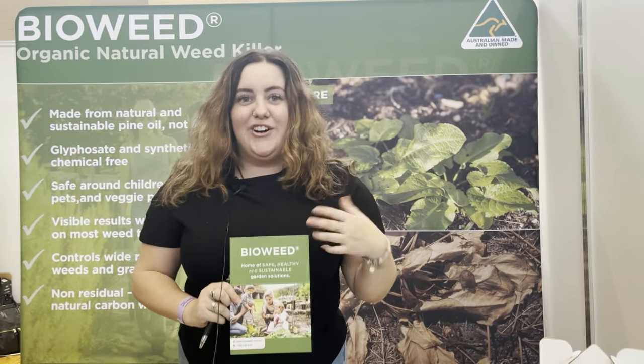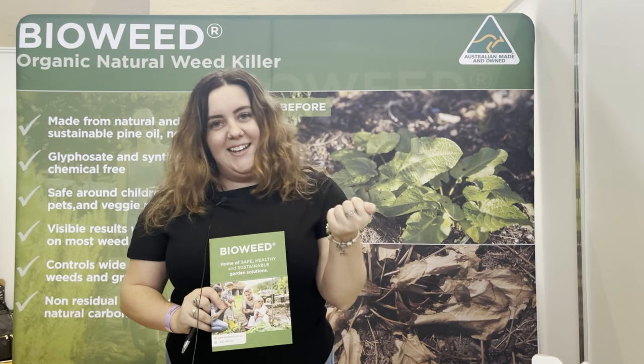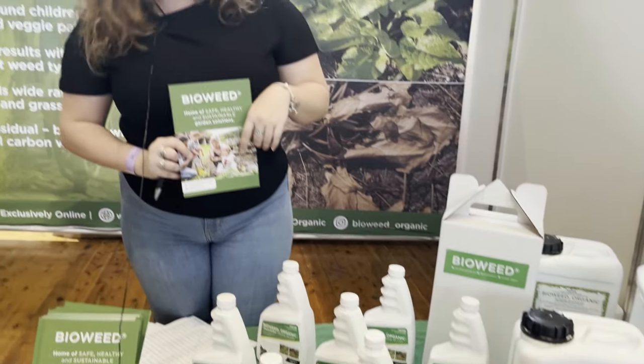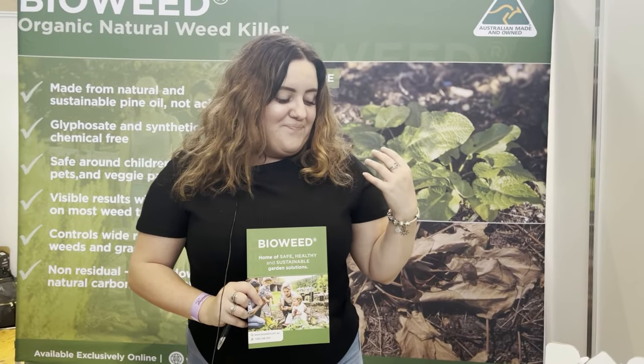This is BioWeed organic herbicide. It's 100% organic, sustainably sourced, hand-tapped pine oil. We're not chopping down any trees — it's just hand-tapped and we work with indigenous landholders. It's a contact herbicide, so it works very differently to other herbicides on the market. There are no harsh chemicals, no acids. You need full coverage for an effective kill and it works on all broadleaf and grass species. Garden show specials: one pre-made bottle is $15, or purchase two and get the third free — that's three for $30, $10 a bottle.